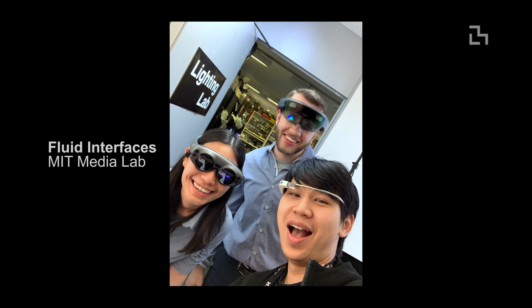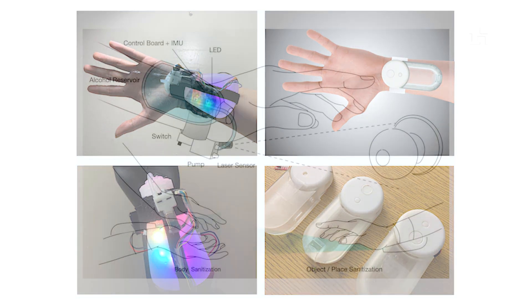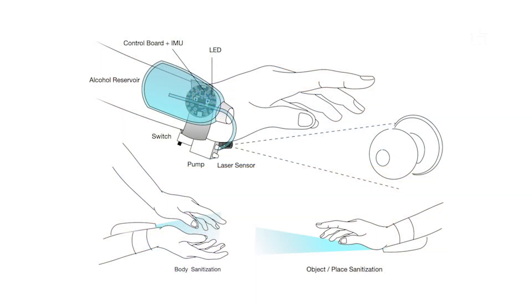I'm part of the fluid interfaces group, which works on human augmentation and thinks about the way that computers can fluidly integrate with the human body. That's the theme of our research group. My work particularly looks at wearable technology — technology to put on the human body that can augment our capabilities and enhance our ability to do different things.